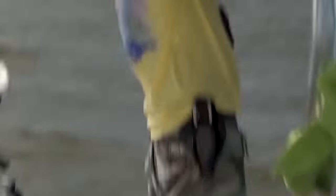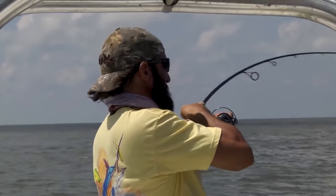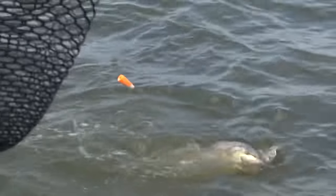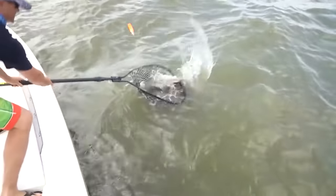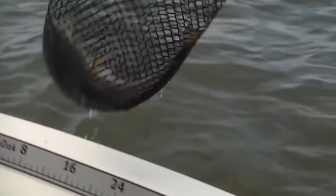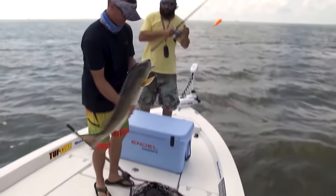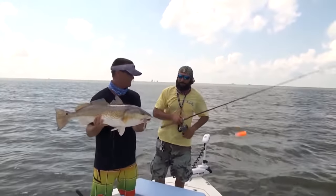Floyd thought it was a catfish so he was reeling it in, and I was like I don't know, it's pulling kind of hard, maybe not. Then all of a sudden that thing really started pulling and he realized he didn't have a catfish on. Floyd worked that fish close to the boat, got him within range for me to net him, and I netted the fish and pulled it right in. That's the bull you were after - look at that Tsunami swim bait right there in the corner of his mouth.